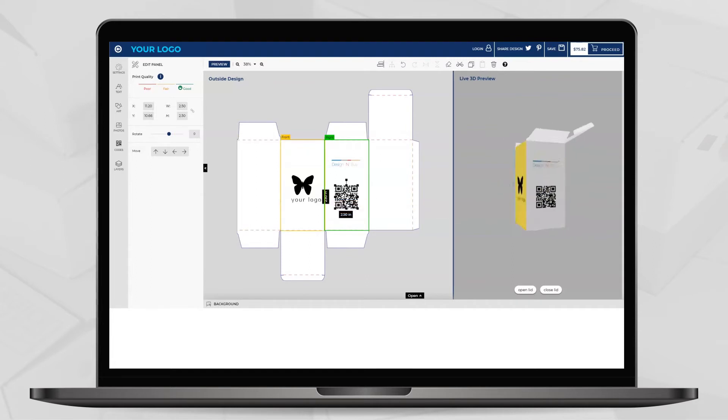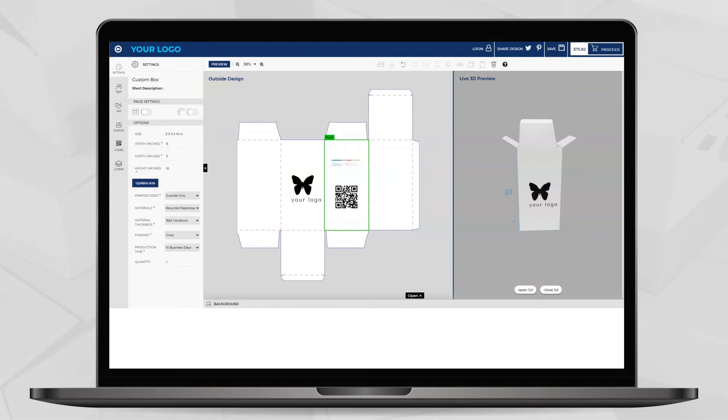You can help your customers to promote their business through QR codes. Let your customers experience real-time 3D preview of the package design, including view of opened lid box, closed lid box, and much more. Our design studio is enriched with many other features, including flexibility to change or update options like sizes, material, and printing sides anytime from the design page itself.